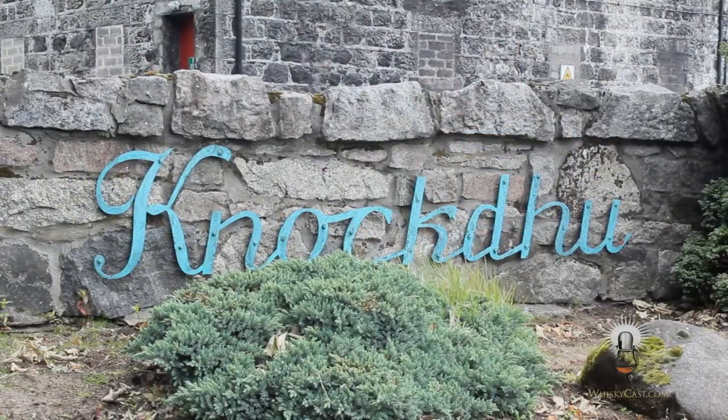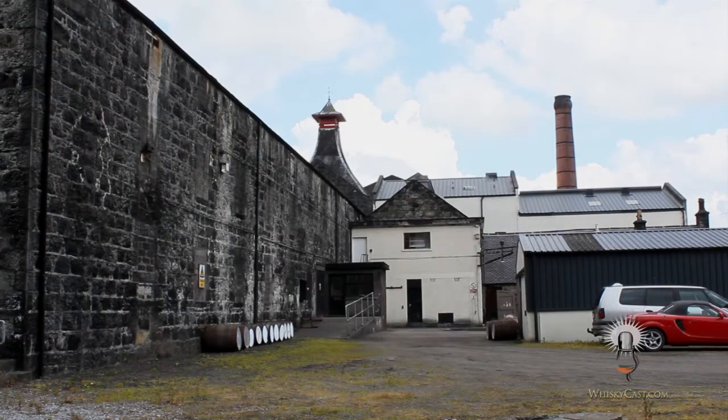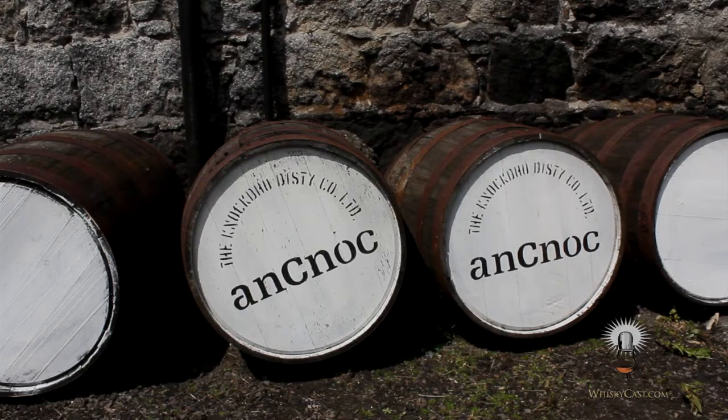I'm at Knockdhu today and it's an interesting place to visit because there's a lot of distilling history that is still here that you won't find in many other distilleries. Knockdhu was built in 1894 by John Morrison and was closed in the United Distillers massacre of 1983, along with distilleries like Rosebank and Port Ellen. However, Inverhouse bought Knockdhu and revived it in 1988.